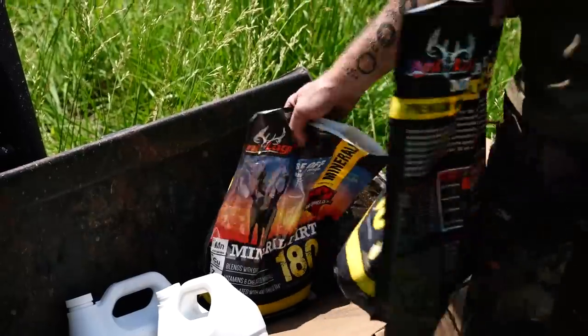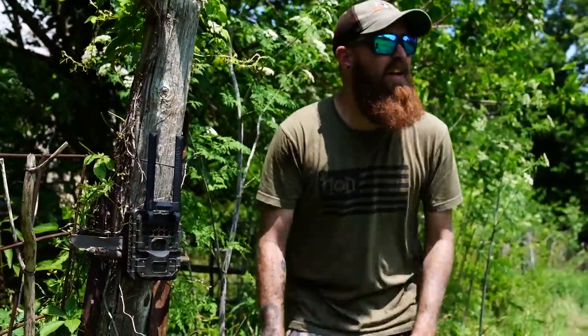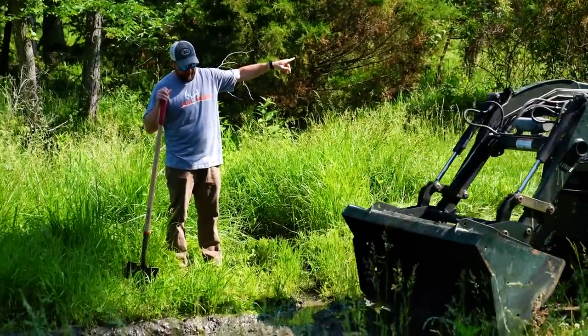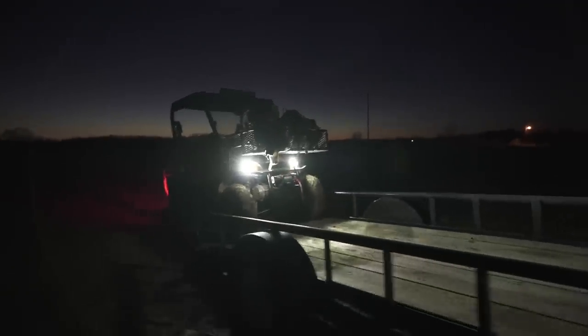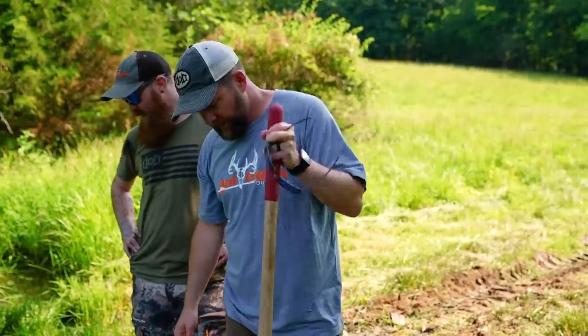We've got plenty of other things to do today — we're going to put out some minerals, hang a stand, and adjust a few cameras. The plan is to get this stuff done now in early summer so when we bring our blinds and trailers in we won't be rutting the place up. It's going to be 90 degrees with high humidity, but it's better than the 100 degrees we'll hit in August.